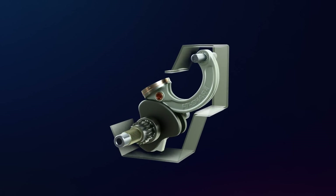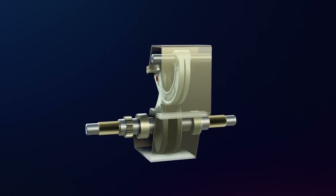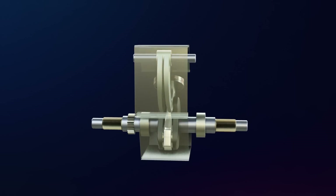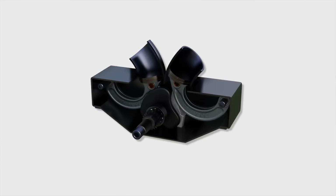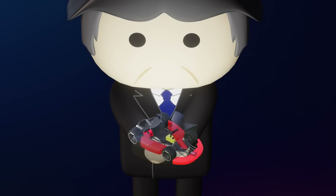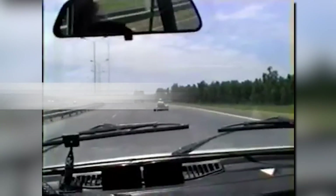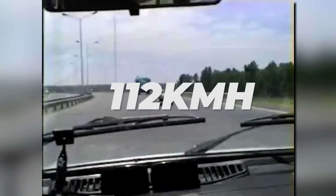However, initially, this engine was underestimated by many people because it was considered incapable of working optimally. Therefore, only a short time after the blueprint was made, Eduardo Taurasi immediately implemented his engine into a go-kart, which was tested on a highway. The result was that the engine was able to run up to a speed of 70 miles per hour without any issues.